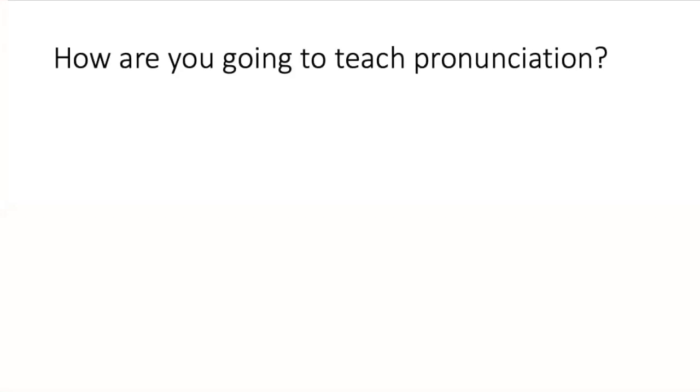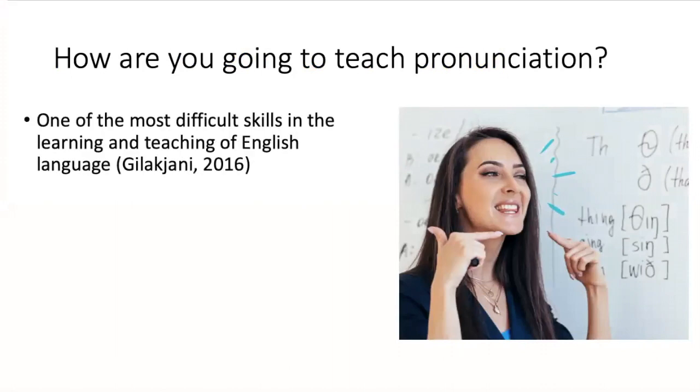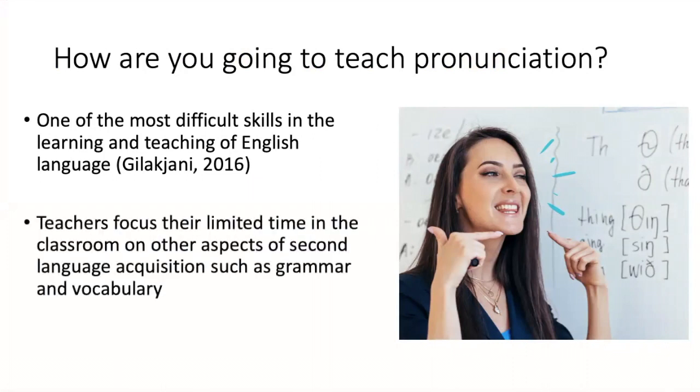How are you going to teach pronunciation? It's a simple question, but it's not easy. It is one of the most difficult skills to learn or teach in the English language. And with limited time in the classroom, teachers have to focus on what they consider as being more important — and often the case, it will be grammar and vocabulary.